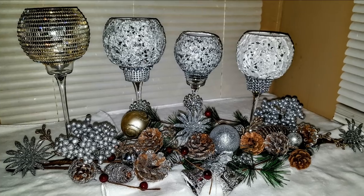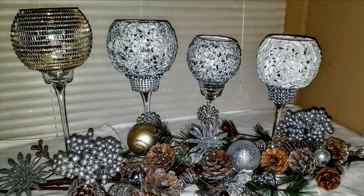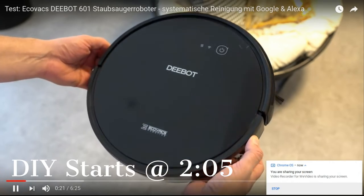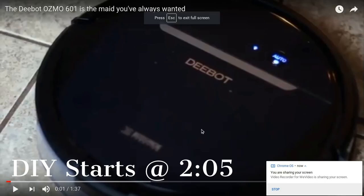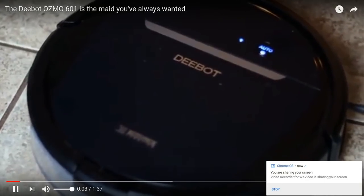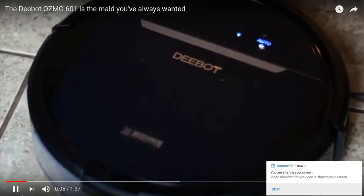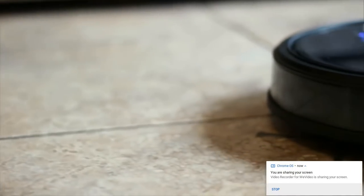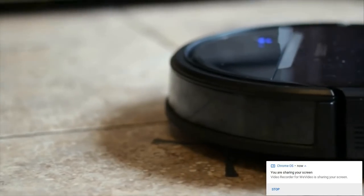For the grand prize Christmas giveaway you have a chance to win a robot vacuum cleaner. This is the D-Bot 601 model and it comes with all the bells and whistles. You can connect it to Google Voice or Alexa and have your robot on voice command.